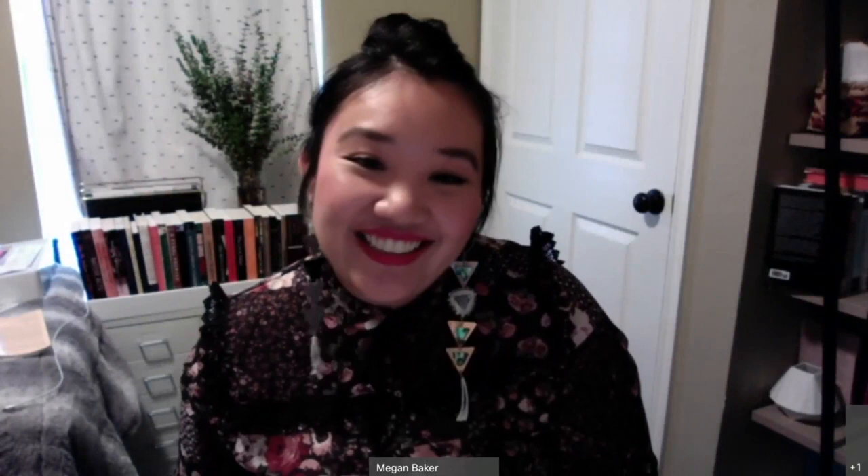Jennifer is joining us from Tucson where she's a PhD student in archaeology at the University of Arizona. She's also worked in this office doing textile work and started a textile group. Together they've been learning from old documents and different sources to recreate Choctaw textiles, which hasn't been done for hundreds of years. Jennifer is going to share a little bit about that today.